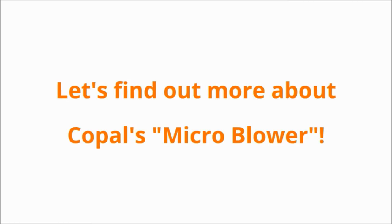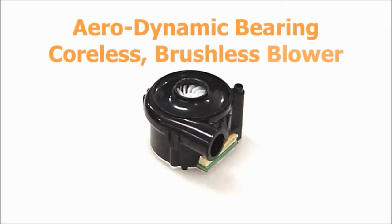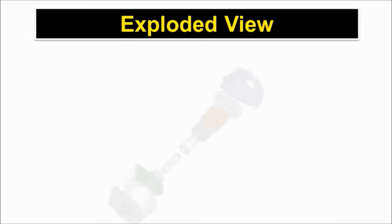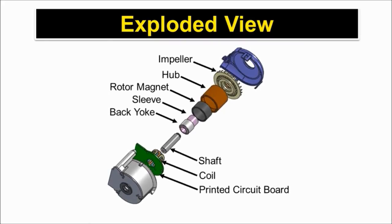TFO 37 is Copal Electronics' innovative micro blower. It is small, powerful, and extremely efficient. These amazing features come from Copal's core technologies. Here is the exploded view of TFO 37. Let's take a closer look at the air bearing.